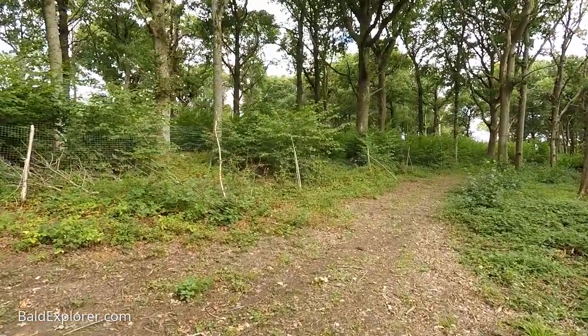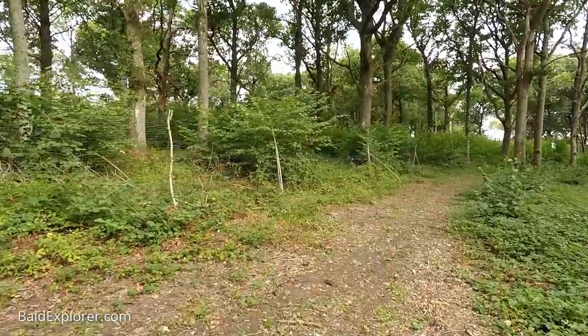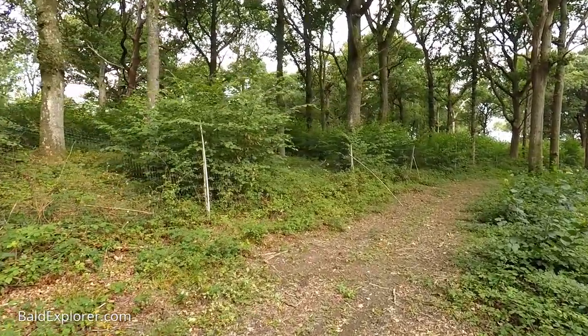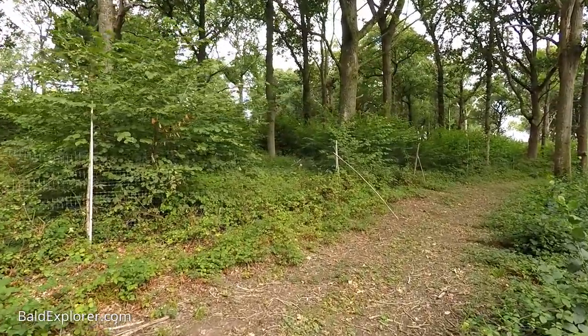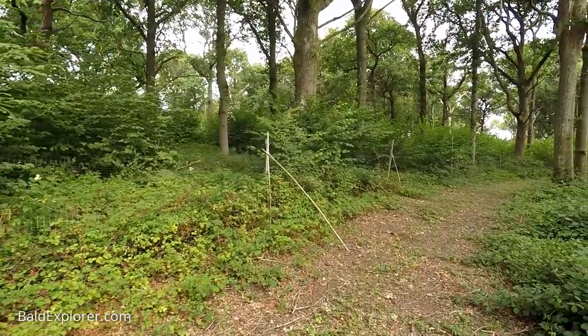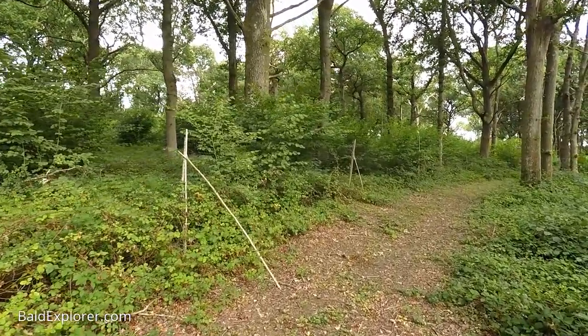So you've thinned out the oak trees there. We have - the Forestry Commission said we ought to take some more out actually. We haven't taken enough. And they're beautiful trees - they're probably 200 years old at least. So this land has been managed for a long time.